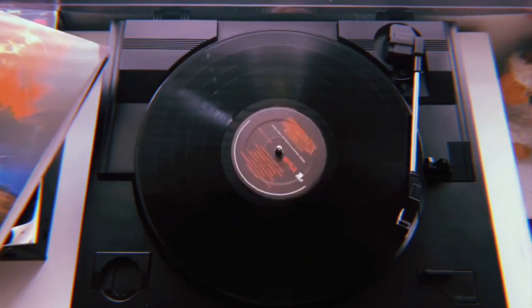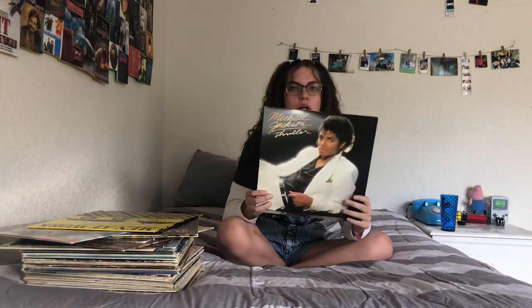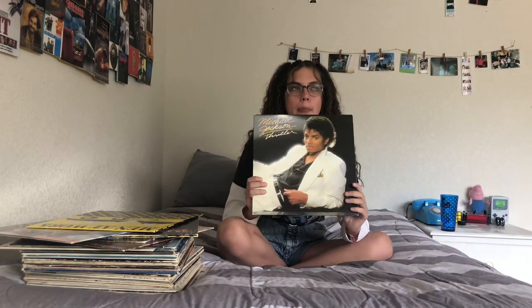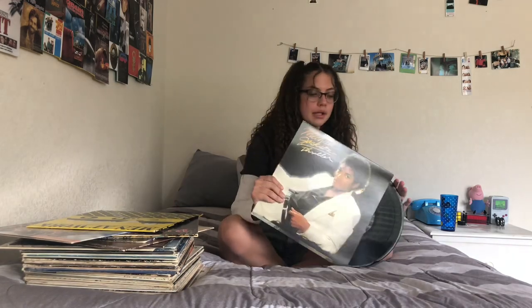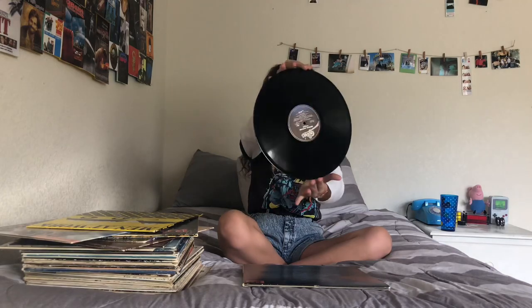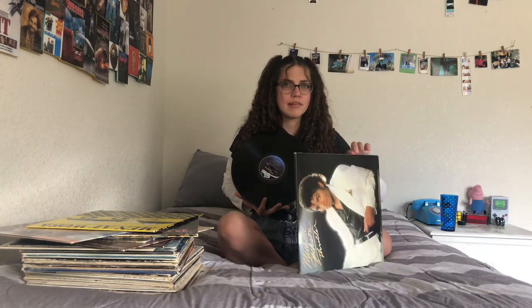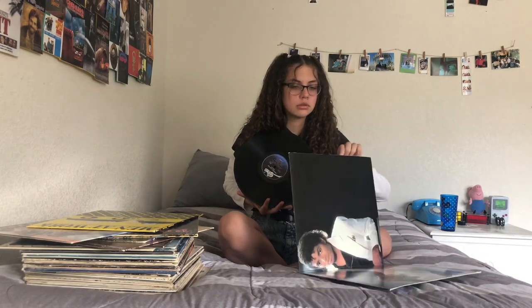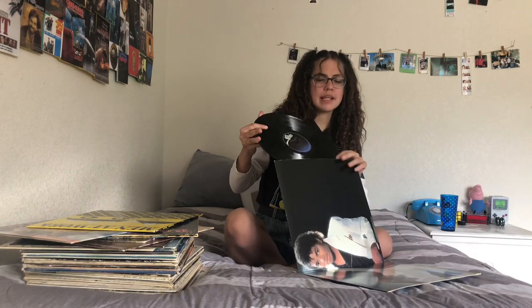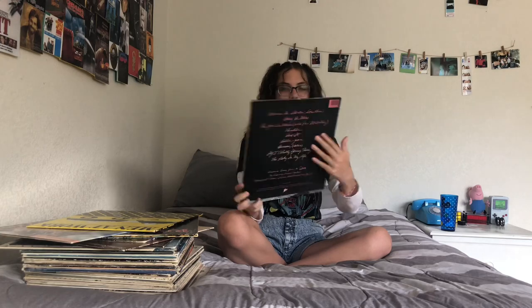Next I have my Michael Jackson Thriller record. I got this from an actual record store, and this one's just black. I love so many songs on this album, but I think 'Beat It' or 'Thriller' are my favorites. This record was like 20 bucks as well. It opens up on the back.